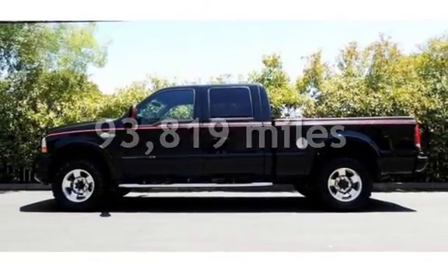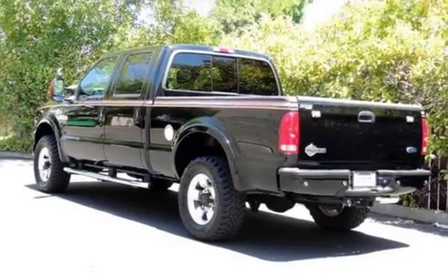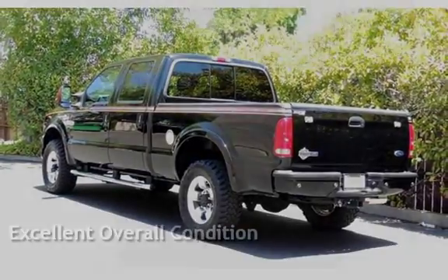This Ford has less than 94,000 miles on the odometer. This vehicle is in excellent overall condition.